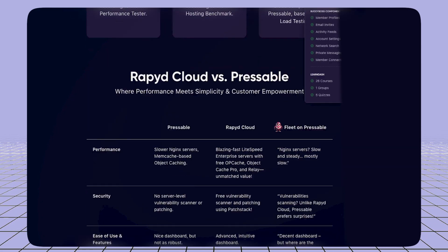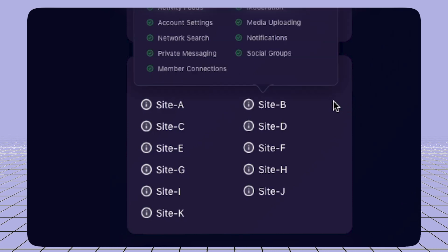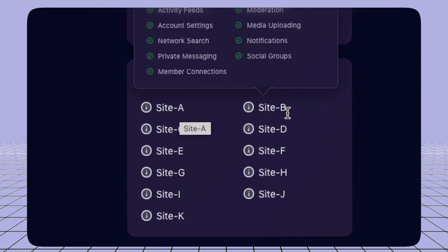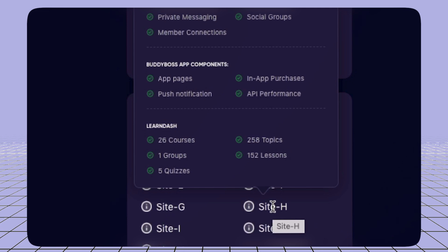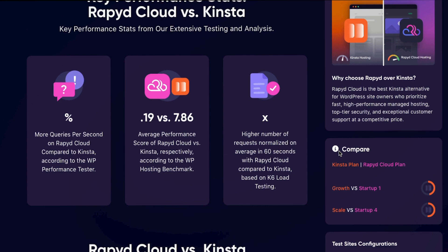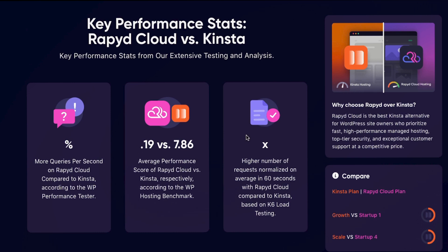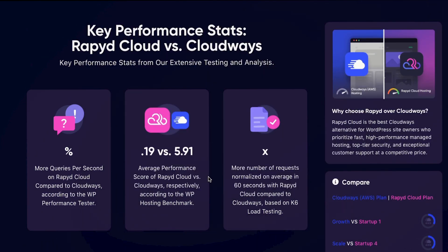If you go to each of these comparisons, you'll get to see all the sites they tested. For example, site H1 uses BuddyBoss components and LearnDash with 26 courses. I personally recommend you check all of this to get a clear idea and make your decision. At the top of each section, you'll get a summary so you can easily understand which host is really better.